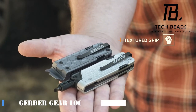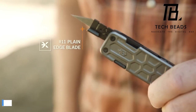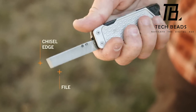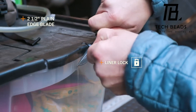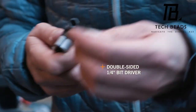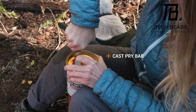Enter the world of Gerber Gear, a legendary bladesmith on duty since 1939, proudly holding the title of the largest manufacturer of knives for the U.S. military. Beyond the battlefield, Gerber caters to civilians with exceptional products like the Lockdown Multi-Tool, priced at just $60. Compact yet powerful, the Lockdown embodies the ideal everyday carry, EDC, formula.